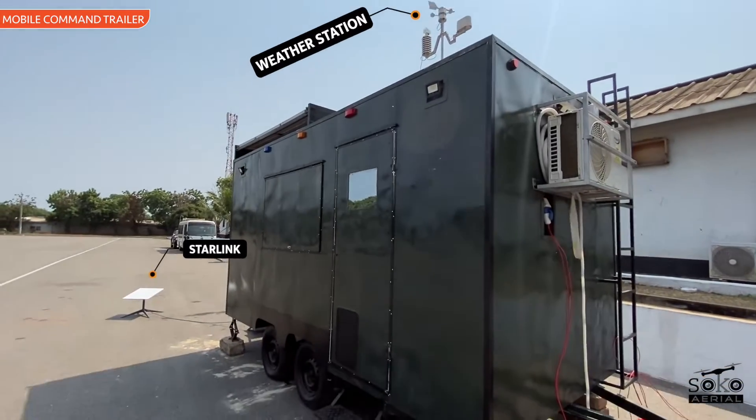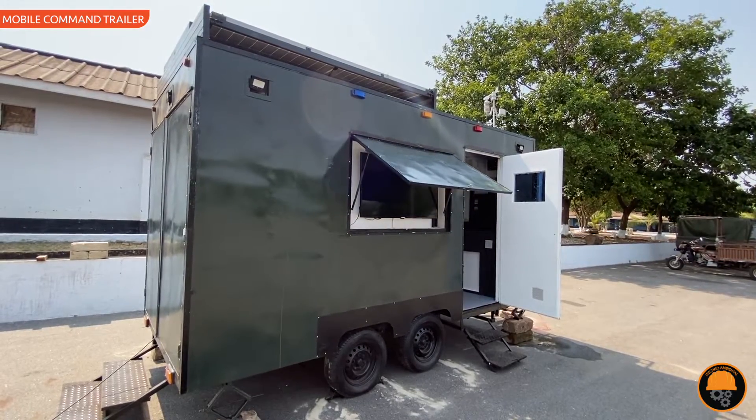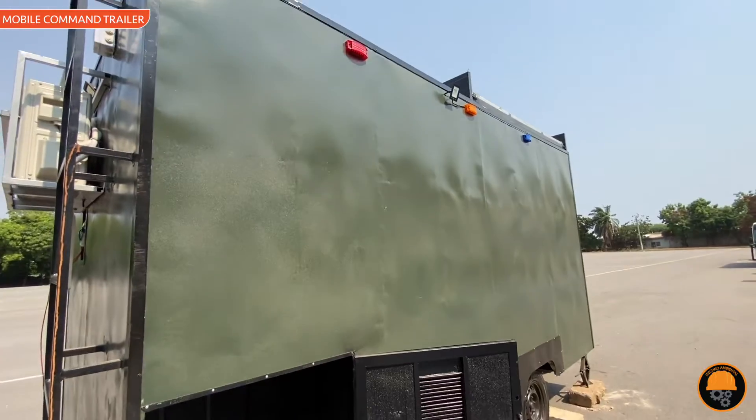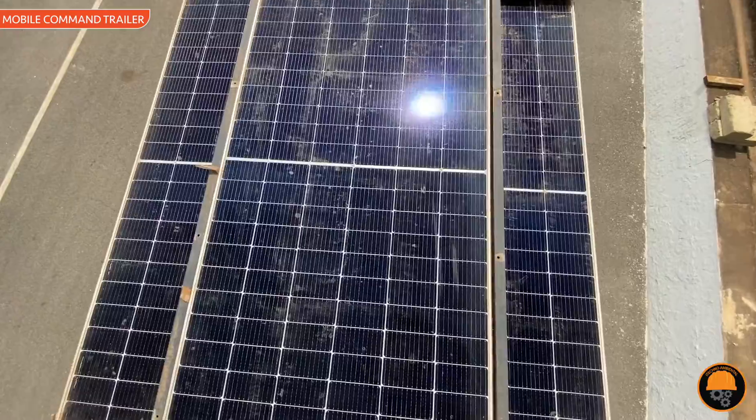The military deploys mobile command trailers in drone operations for enhanced tactical capabilities. These trailers serve as deployable command centers, enabling rapid deployment in diverse locations, ensuring efficient control, communication, and coordination during missions.